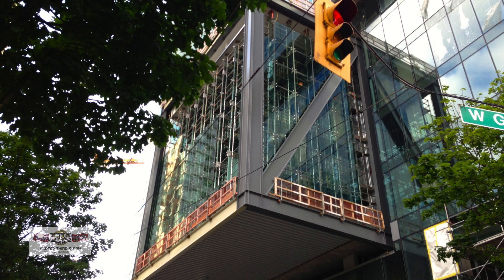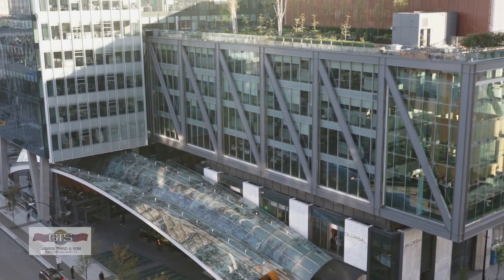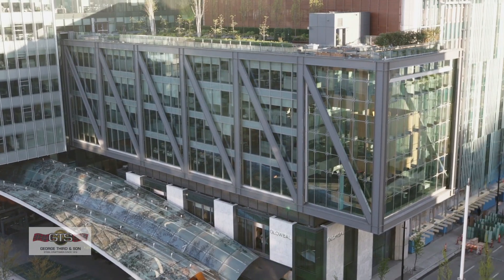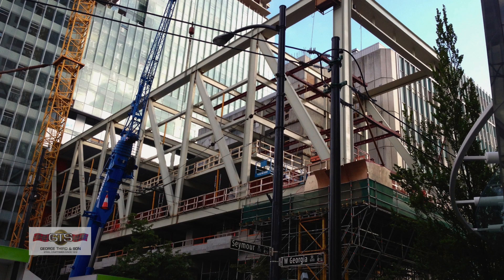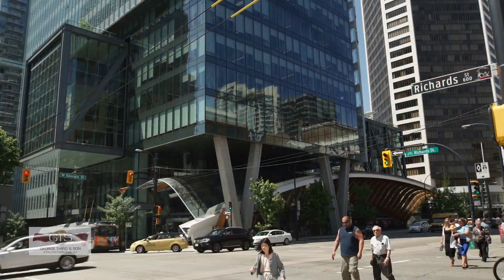This particular job had an office tower, or an office bar as they called it, laid over on its side. We had to build 60-foot deep trusses laying down on the project that cantilever out over the sidewalk of one of the major streets in Vancouver, Seymour and Richard Street.